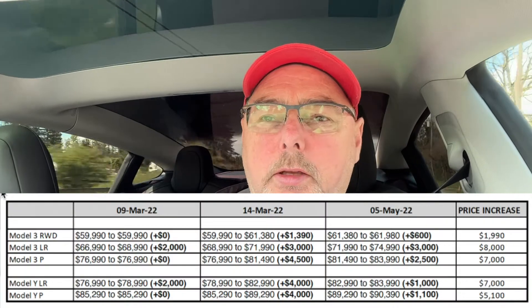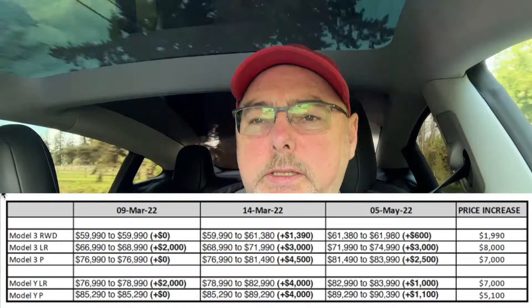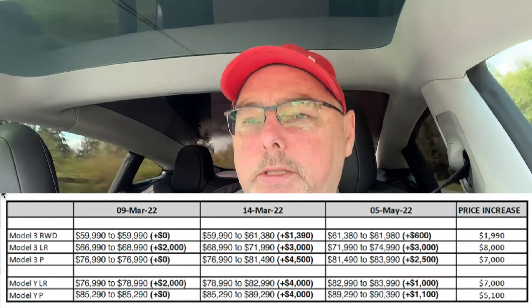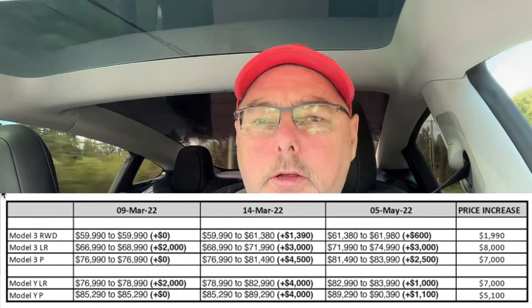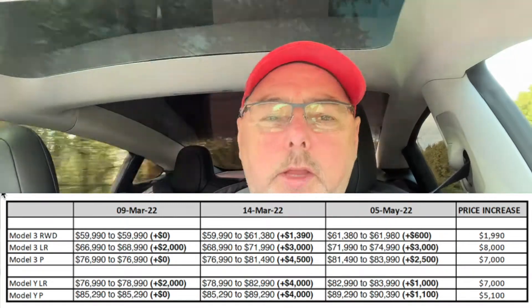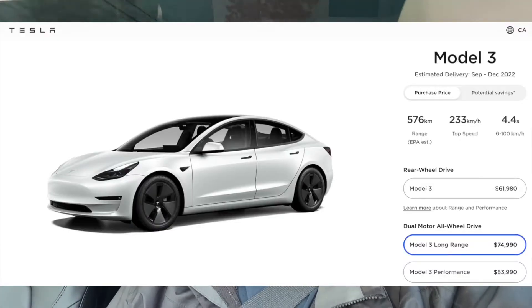The Model 3 long-range has had the most impact in price increases this year. We started out at $66,990, had a $2,000 increase, and then on March 14th, a week later, we got another $3,000 increase. This final update for May 5th was another $3,000 — the largest increase for this round — bringing the total increase for the entire year, and we're only in May, to $8,000. That's just insane.